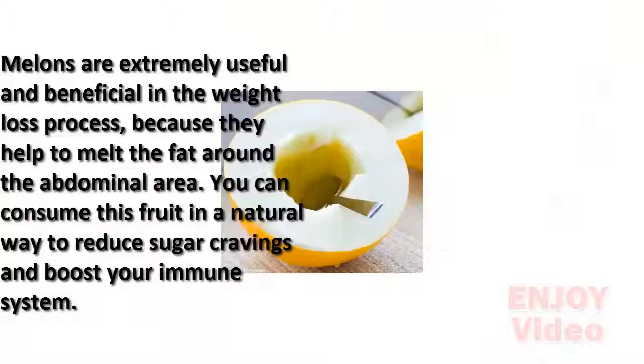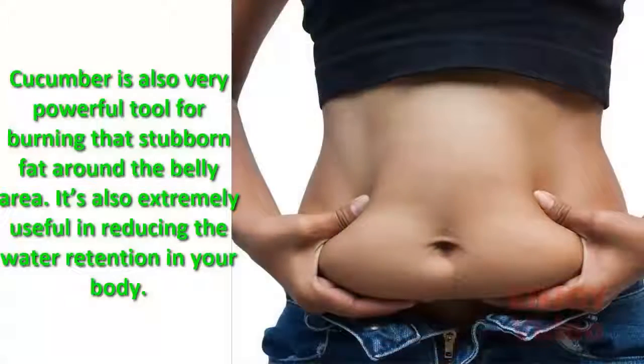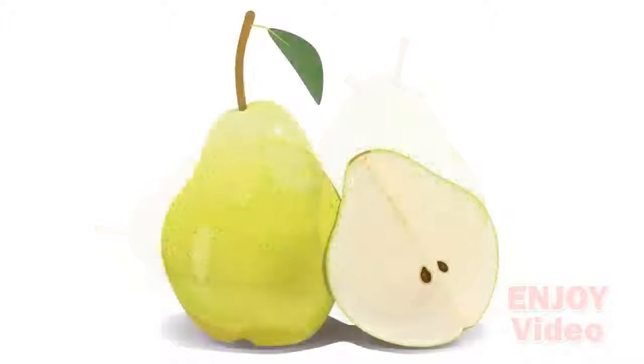You can consume melon in a natural way to reduce sugar cravings and boost your immune system. Cucumber is also a very powerful tool for burning that stubborn fat around the belly area; it's extremely useful in reducing water retention in your body. Pears are loaded with fiber, making them the perfect ingredient to burn down fat cells around your abdominal area.